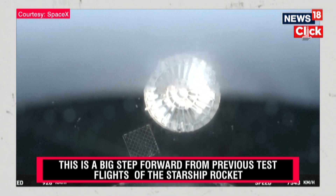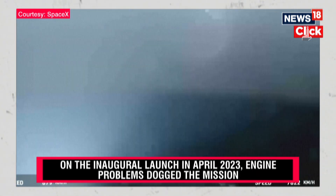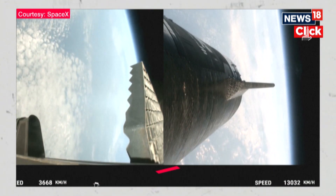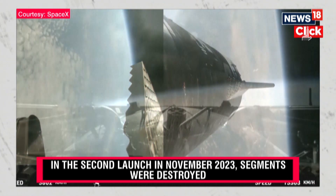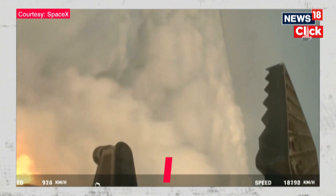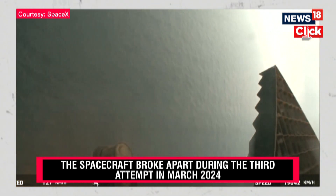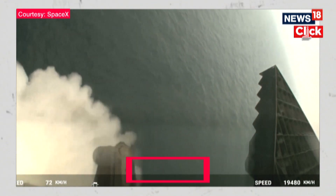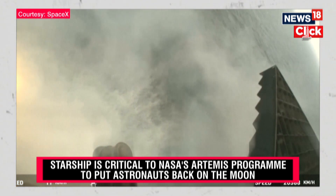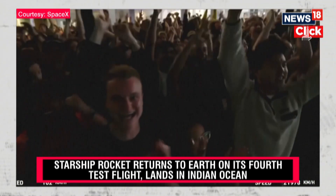This is our view of the jettisoned hot stage. This is a temporary fix to help reduce the weight of the booster. As a reminder, the primary goal today is to do a landing burn and a splashdown in the water. We are about 30 seconds away from that landing burn beginning. On your left-hand screen you can see those grid fins rotating and turning to guide the booster. And there's that landing burn — the landing burn just begun. You can see the water below. And we have splashdown!